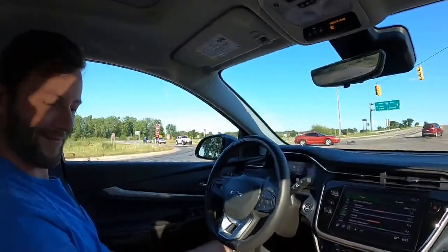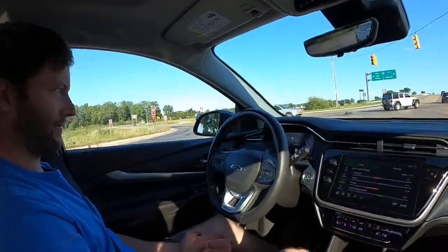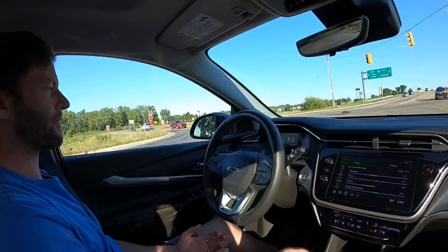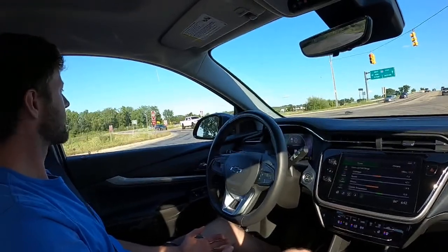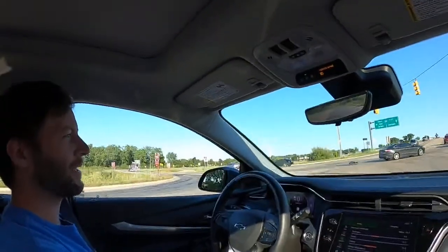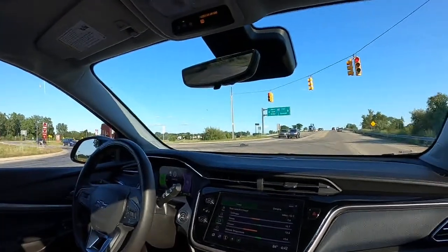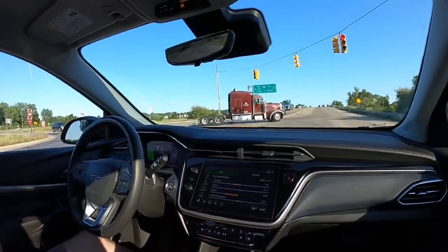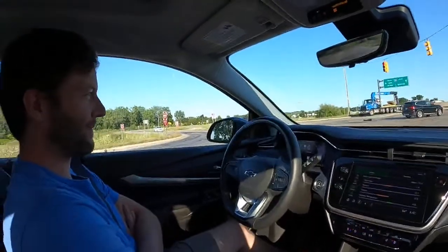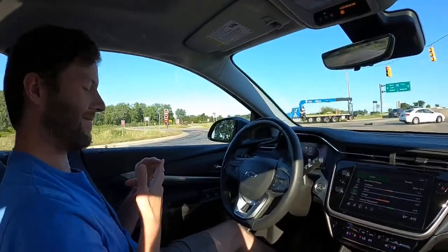A viewer asks if it has wireless CarPlay — yes it does, thankfully. GM is generally good about that tech. Getting back toward the highway to demo SuperCruise. Avoiding a suspicious trash bag on the road — Daily Motor does not condone dead bodies, unless you work at a morgue.